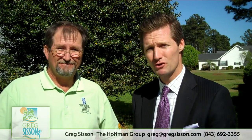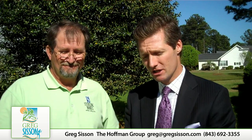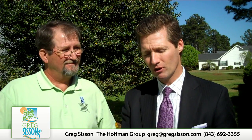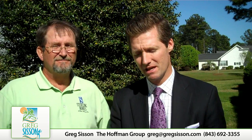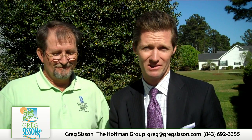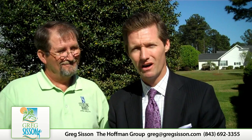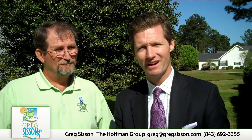Thanks again for joining me. I want to mention — check out my next video. I'm going to be bringing you three top local designers that are going to be competing in an exciting designer challenge. So don't miss the next video. As always, give me a call on my cell or shoot me an email, and I'll look forward to talking to you real soon. Bye bye.